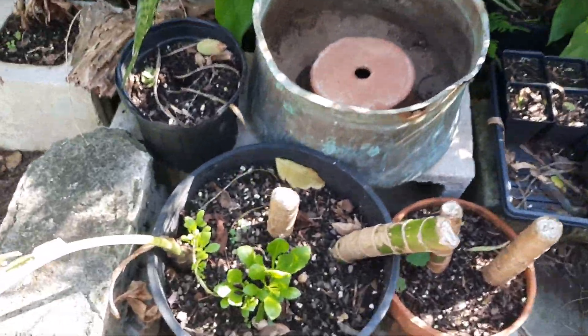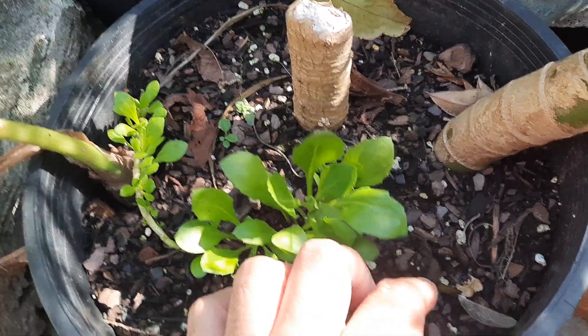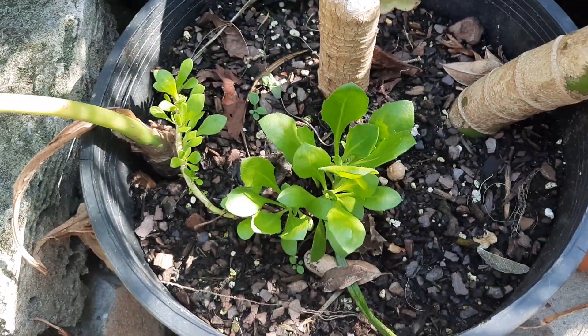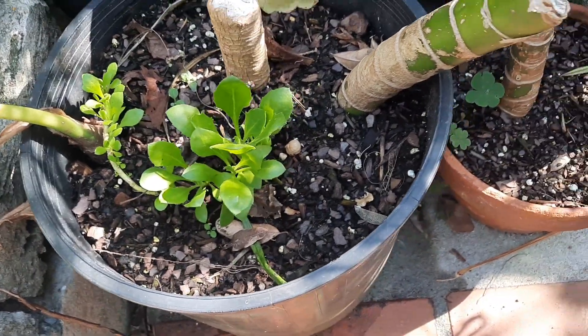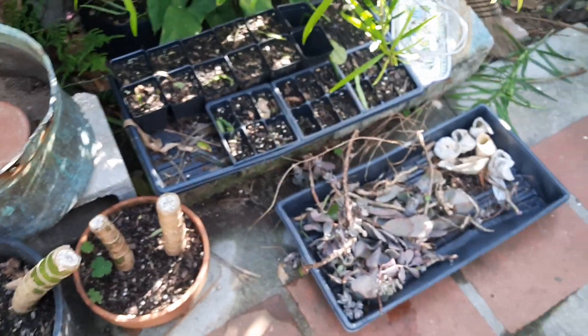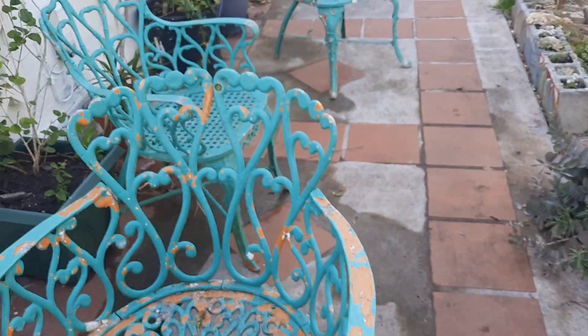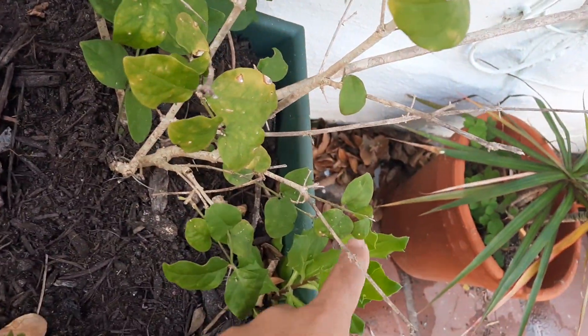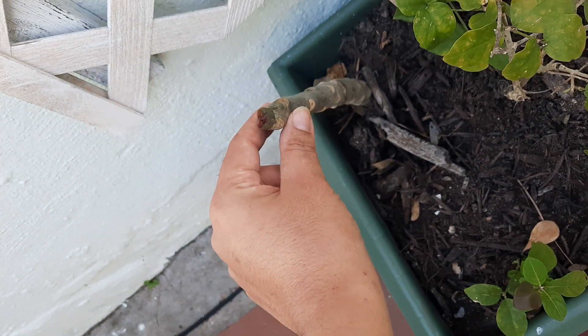He also took some cuttings off of a little shrub I have over there and we planted it — looks like it's doing well. This will grow to be really really leafy and it has like deep purple flowers like daisies. Looks like he put some in here too with the jasmine.